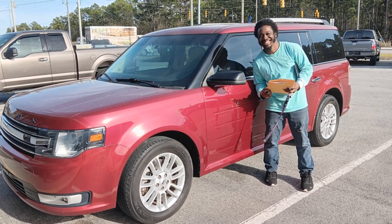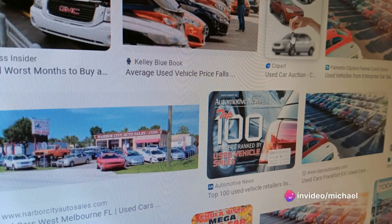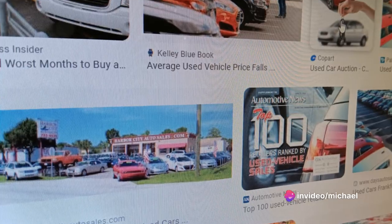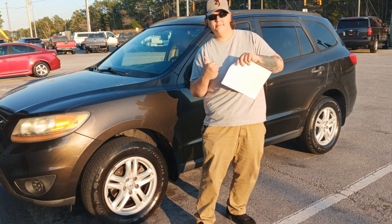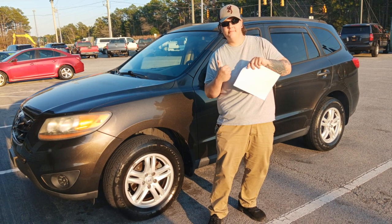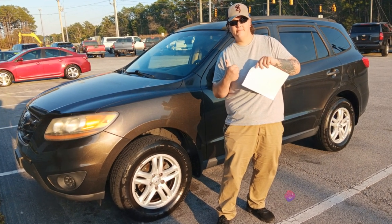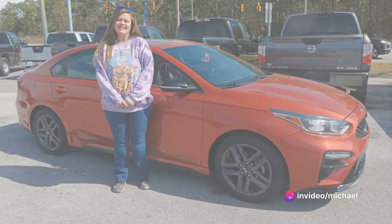Step four: once approved, you make your payments directly to the dealership instead of a traditional lender. Now that might sound too good to be true, but it's a real financing option designed to help people who may not qualify for traditional loans. Of course, there are qualifications you need to meet: a consistent income, a valid driver's license, an address where you receive mail.